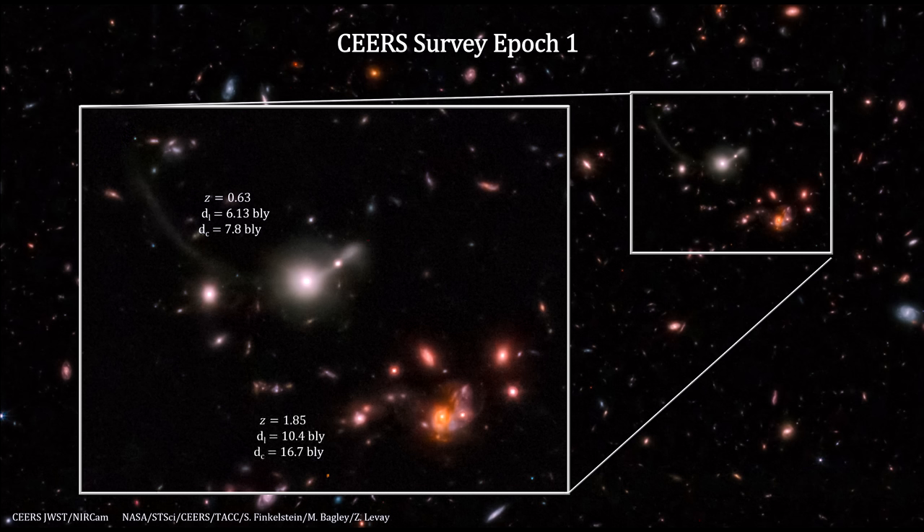And a grouping of red galaxies at Z equals 1.85. The light from these traveled 10.4 billion light-years, and their current distance is now 16.7 billion light-years. It is currently receding faster than the speed of light and beyond the visible horizon.